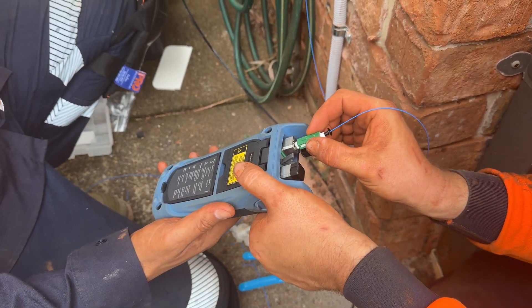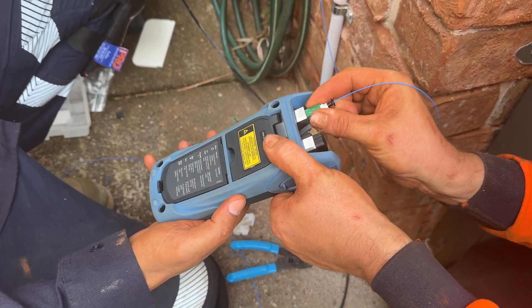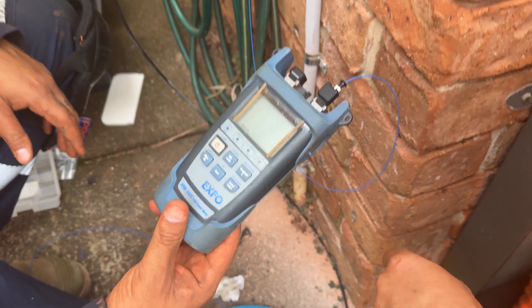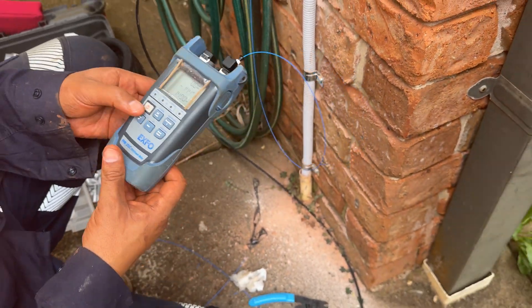Yeah, it's the optimal fibre rating. You've got the rating there. Good job.